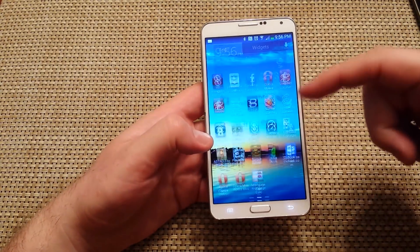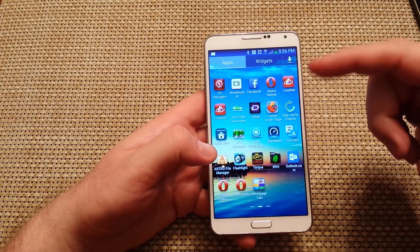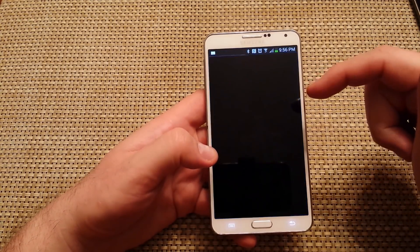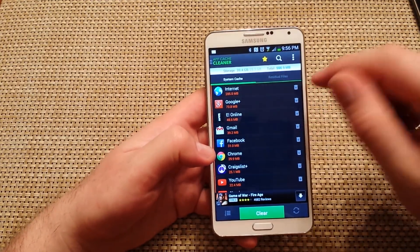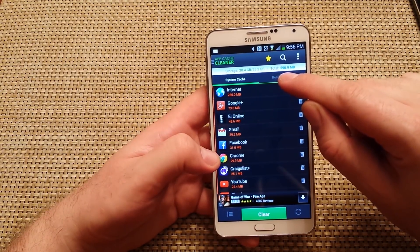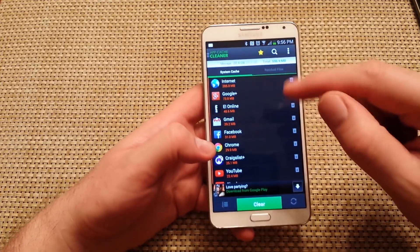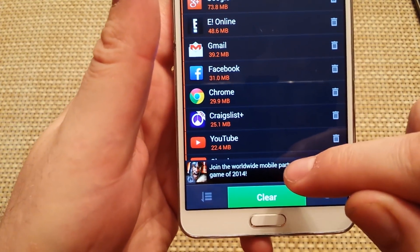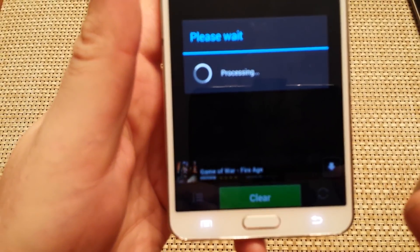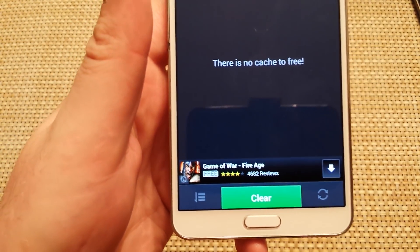The second thing I do is use an app called AppCacheCleaner. I've been using it for about a year and a half. You just open up the AppCacheCleaner app and it'll scan your information. Right here it says the total cache I can potentially clean up is 596.9 megabytes. When I press the Clear button, this little pop-up advertisement is going to tell me how much I actually cleared — and it cleared 844 megabytes of cache from this phone.